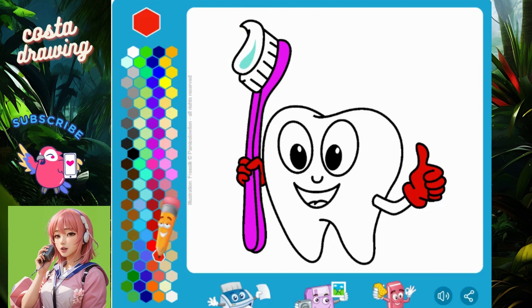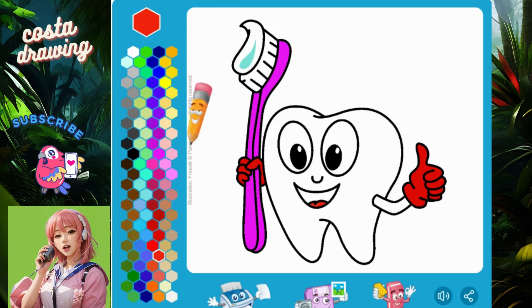Create a special gift. Coloring can be a great way to create a greeting card, painting, or special gift for someone you love. They will definitely be happy.